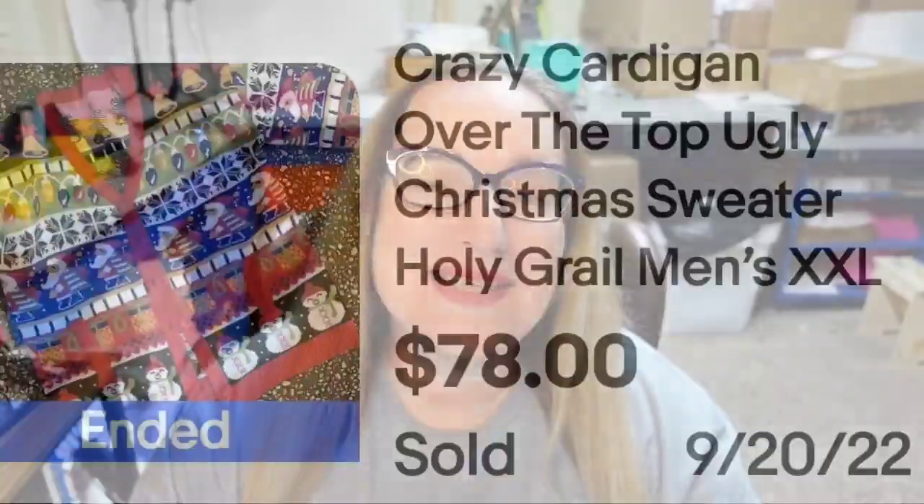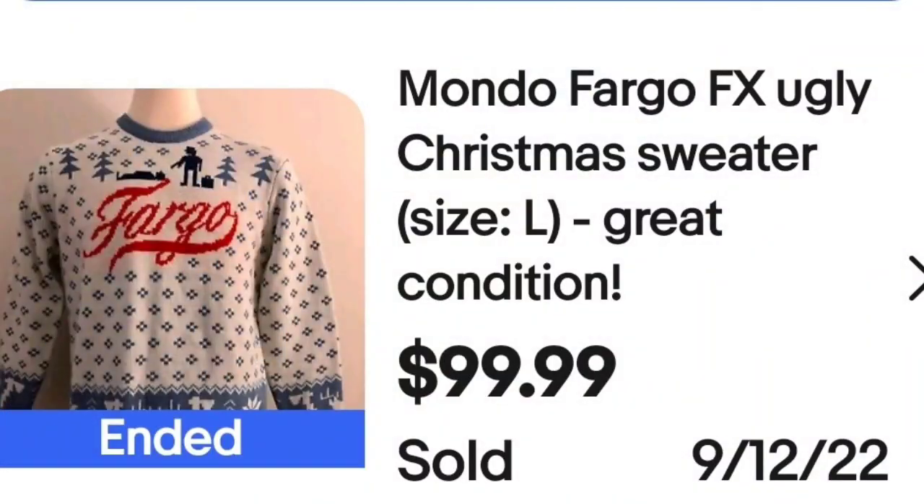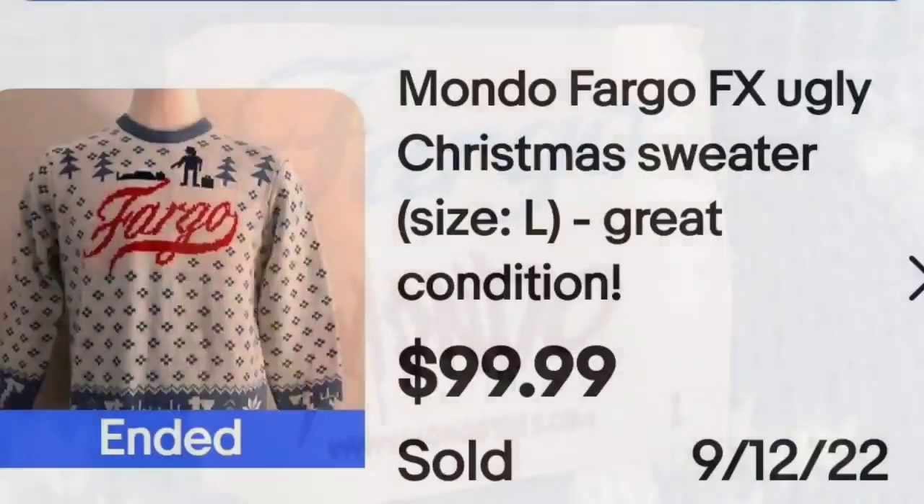Up next is a Fargo sweater. This is a Mondo Fargo FX ugly Christmas sweater. They did put 'great condition.' This was a buy it now sold for $99.99. On the tag, you can see it says Fargo Mondo, and that sweater sold for almost $100.